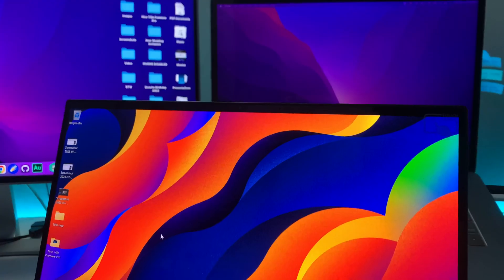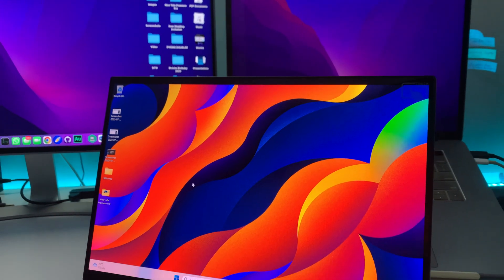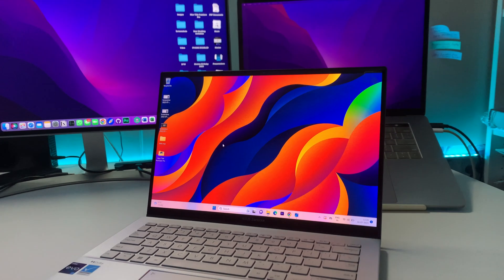Welcome back to another episode. Today we're going to talk about the ASUS ZenBook 14 OLED laptop, which is one of the really good laptops in the Windows category compared to MacBooks. If someone needs a premium Windows laptop as compared to MacBooks, they can definitely choose this one — and the reasons are coming up.